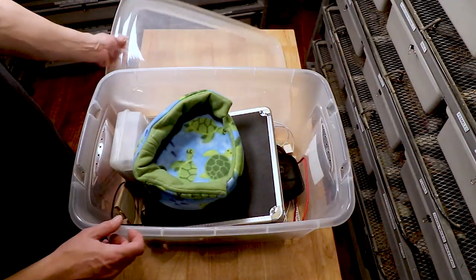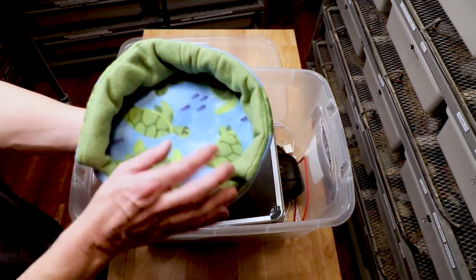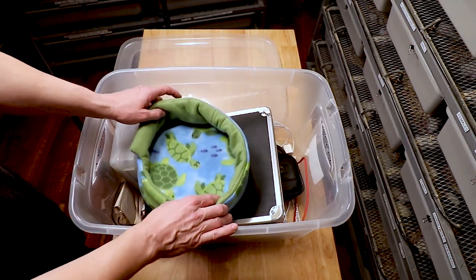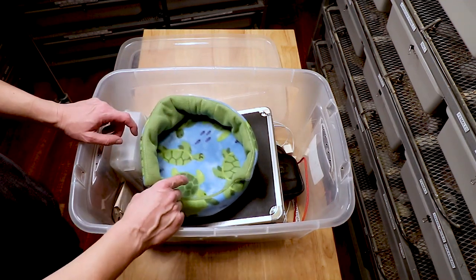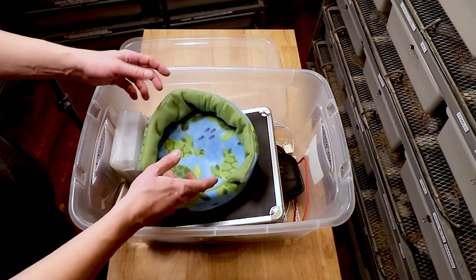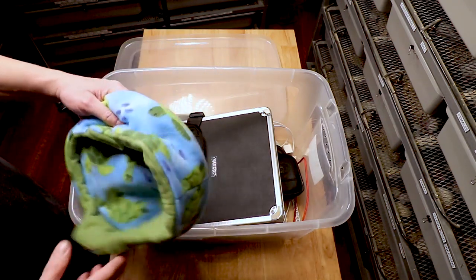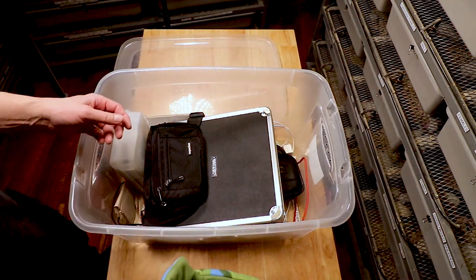Here are my secret supplies that I bring to the reptile shows. The first thing is this cute little snake bed — a vendor was selling these at a show and I bought one to support them. If I have empty spots on my display I'll put this on top and put a snake in there. It encourages people to come over, hold the snake, and hang around for a while.